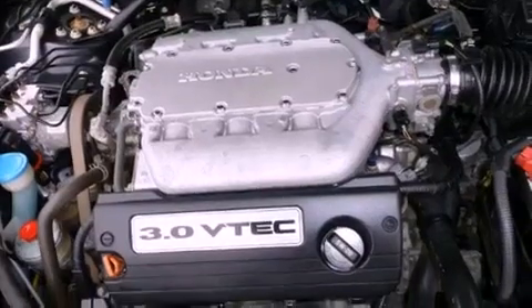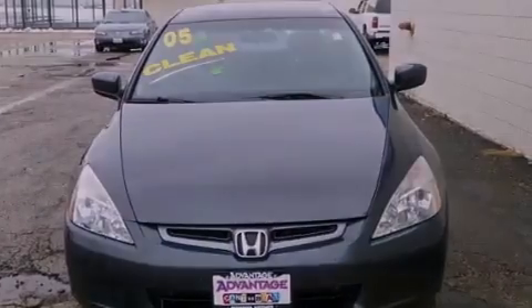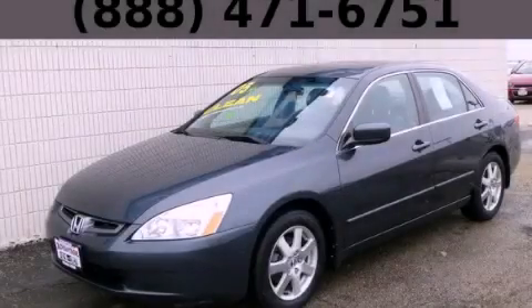With an EPA estimated rating of 30 miles per gallon on the highway, you won't be making frequent trips to the gas pumps. Stop by today and test drive this vehicle for yourself.